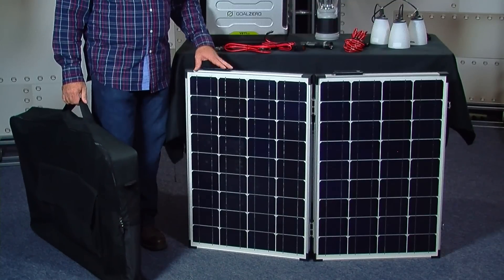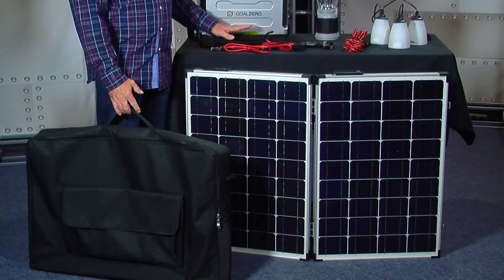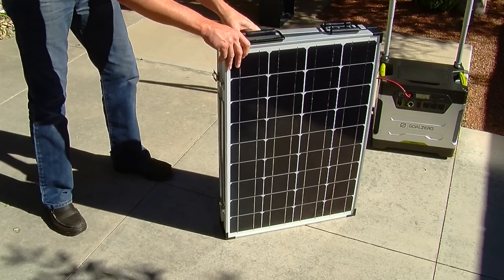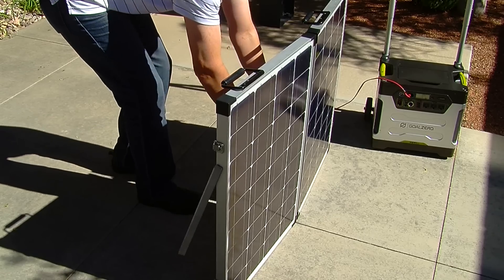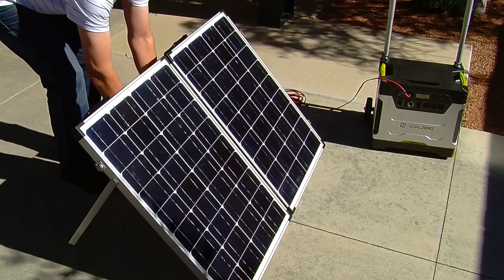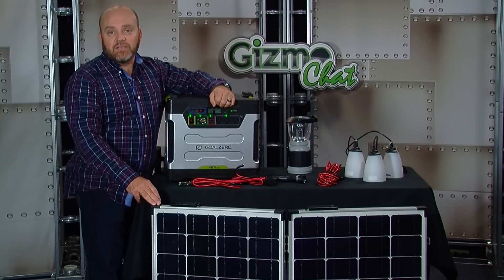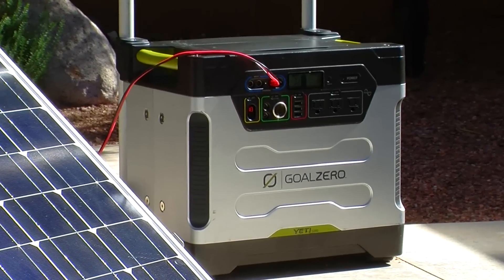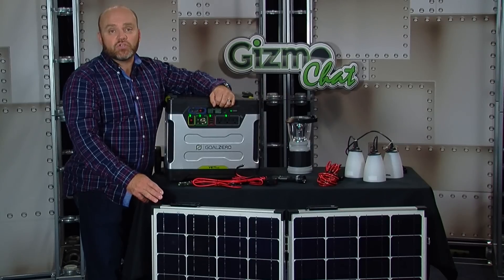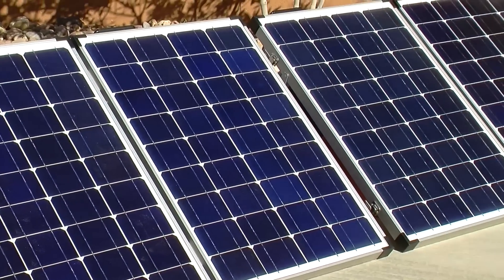The solar panel from Sierra Wave comes with a tough soft carry case with a strap and side pocket for the provided cables. This solar panel is very easy to set up with built-in supports and easily folds in half for portability. When connected to a fully depleted Yeti, this solar panel with strong sunlight will take about 12 to 14 hours to provide a full charge. Doubling the solar panels shortens the charge time, and the Yeti will support two of these panels.